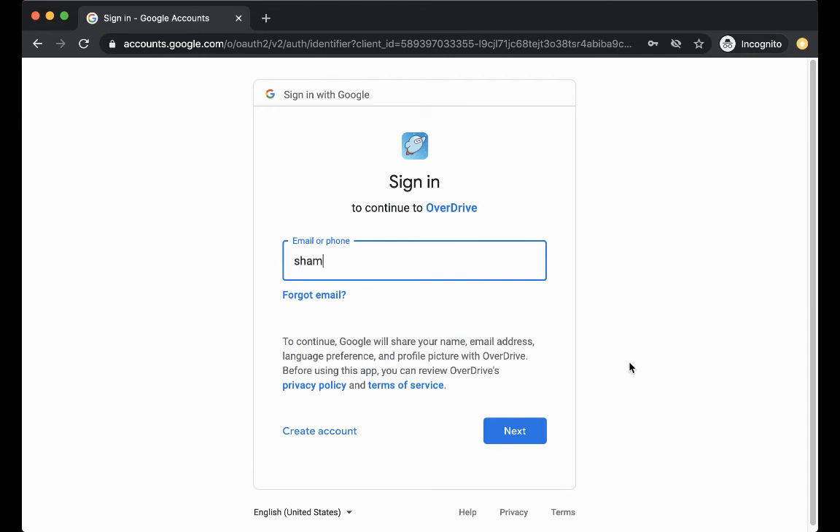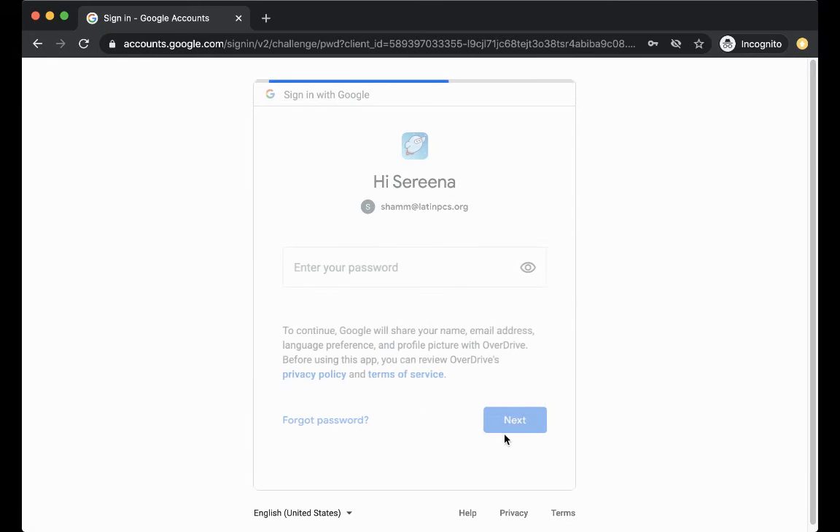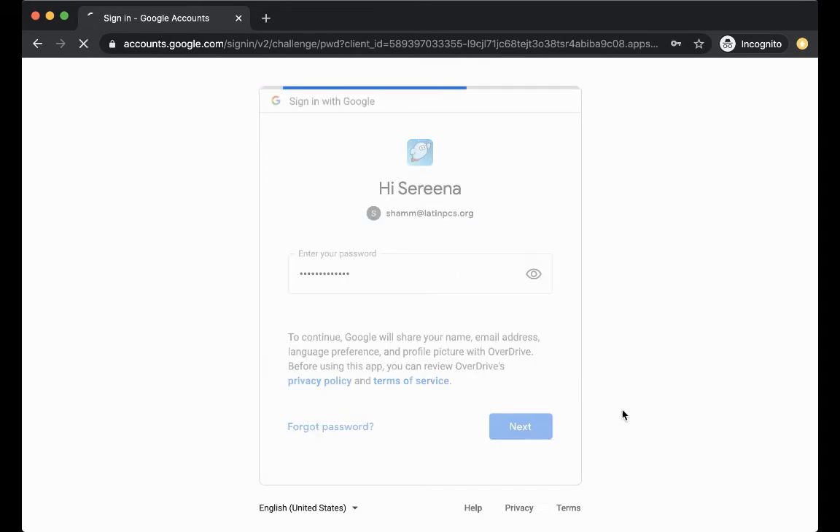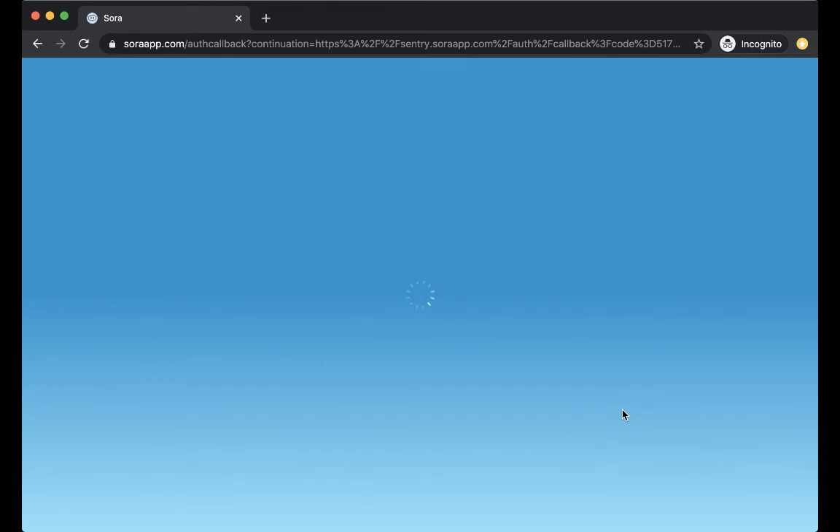Now, your Latin email — this is your username and password, it's your same Washington Latin email credentials. So I'm just going to type in my Latin email, click next, type in my password, click next, and then I should get redirected to the landing page.